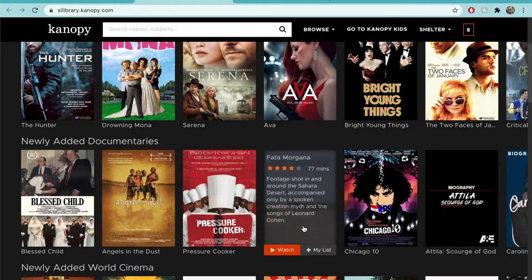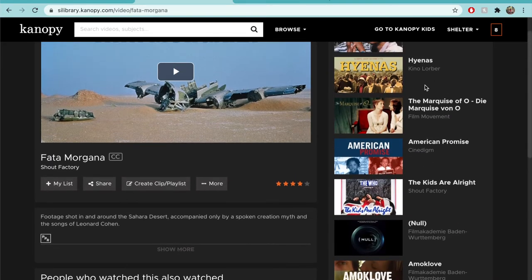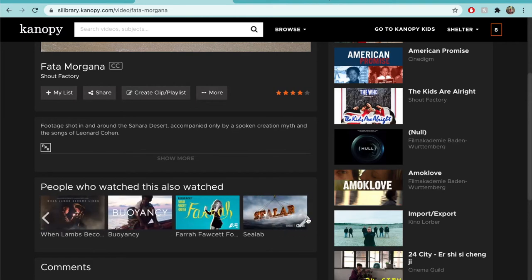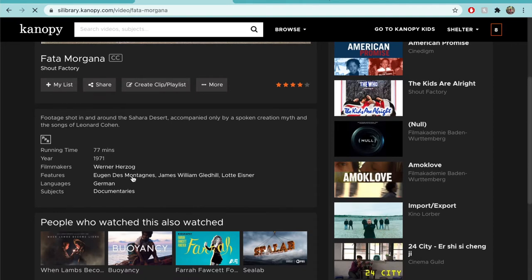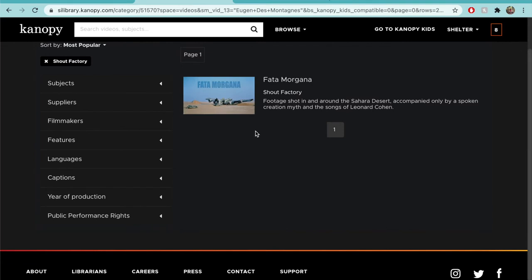You'll be brought to the streaming page. If you'd like to know more about the film, click on the cover image itself. You'll be brought to a more detailed description, as well as related videos to the right and 'people who watched this also watched' below. You can use the pale gray arrows to navigate left and right. You can also click Show More under the description to see runtime and other details. If a name or subject catches your eye, you can select it to see more titles in that category.